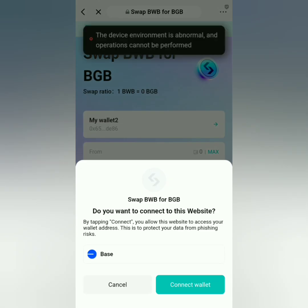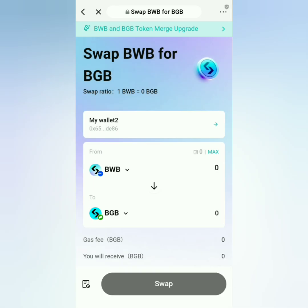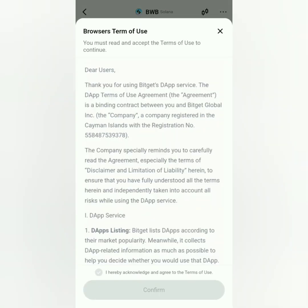Click 'Connect Wallet'. It's actually buggy so just bear with it — it might be network congestion, I'm not sure. You can swap here, but let's try the other one under Explore.